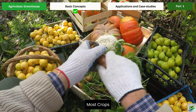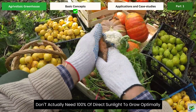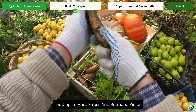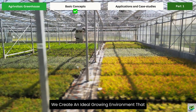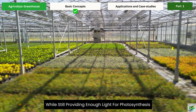The science behind this is fascinating. Most crops don't actually need 100% of direct sunlight to grow optimally. In fact, many plants can suffer from too much intense sunlight, leading to heat stress and reduced yields. By filtering some of the sunlight through solar panels, we create an ideal growing environment that protects crops from excessive heat while still providing enough light for photosynthesis.